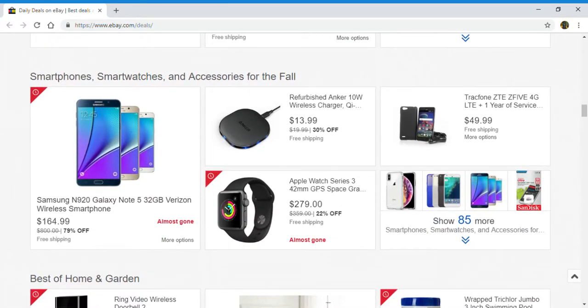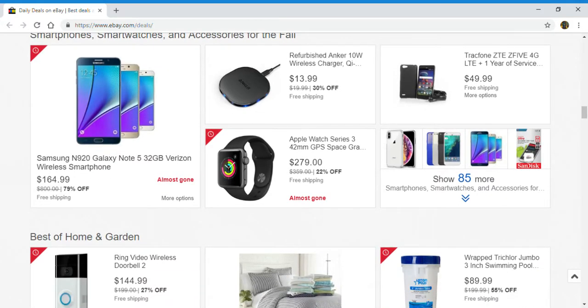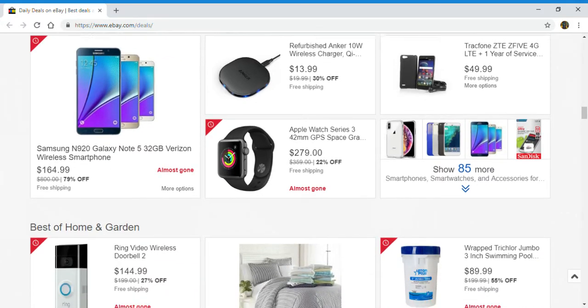Next up, smartphones, smartwatches, and accessories. You've got a Samsung N920 Galaxy Note 5, an Anker wireless charger, Apple Watch series, and a Tracfone ZTE Z5. If you'd like to see more, you can click right here to show 85 more.